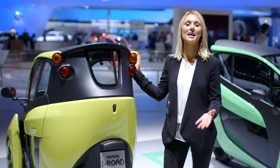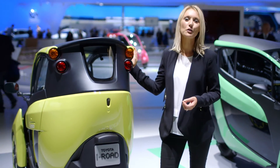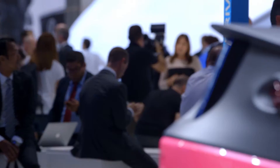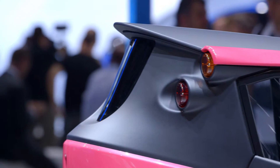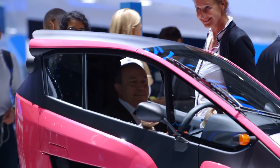First seen as a concept two years ago, the iRoad is our first fully road-legal, zero-emission personal mobility vehicle built for those looking for a better way of getting around the city. It promises to revolutionise the commute of tomorrow.